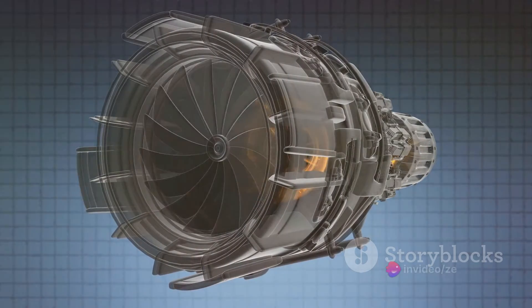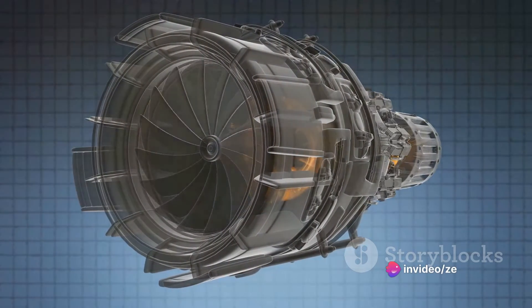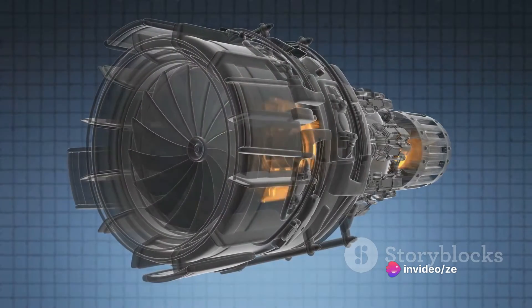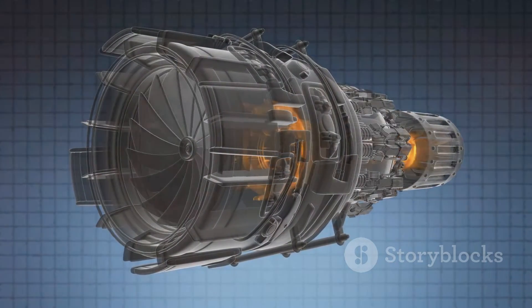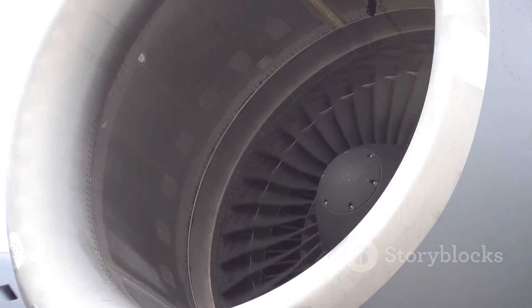The key feature that sets thrust engines apart is their efficiency at high speeds and altitudes. The faster they go, the more efficient they become. That's why they're the go-to choice for high-speed aircraft and space travel.